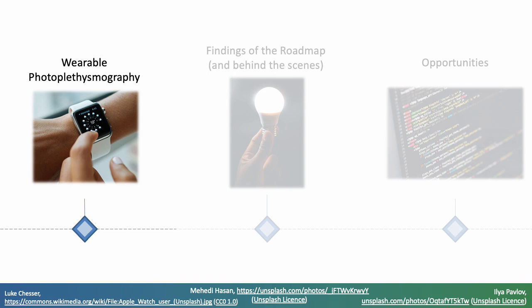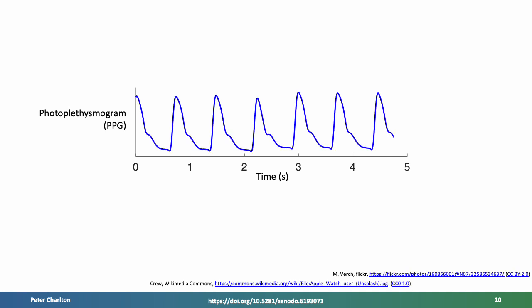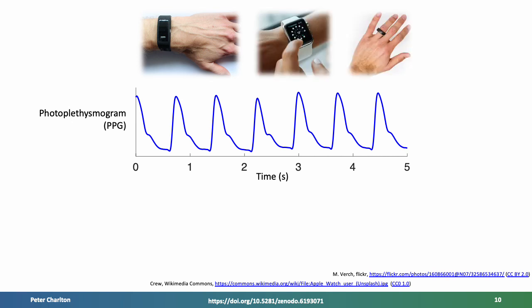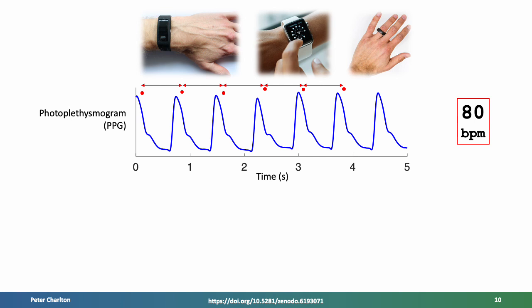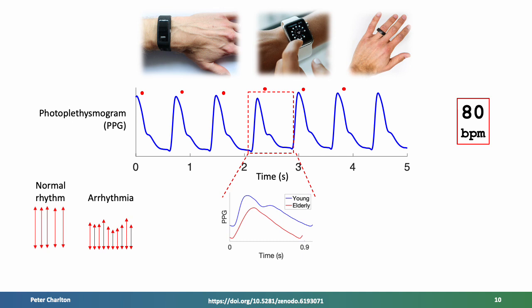The photoplethysmogram or PPG is widely measured by wearables such as fitness trackers, smart watches and smart rings. It exhibits a pulse wave for each heartbeat and so is used to monitor heart rate. It can also be used to provide insights into heart rhythm, as the beat-to-beat intervals can be used to distinguish between a normal, regular rhythm and an abnormal, irregular rhythm. The shape of individual pulse waves contains information on the heart and blood vessels, with marked differences between young and elderly subjects. There are also slower fluctuations which can be used to monitor breathing.